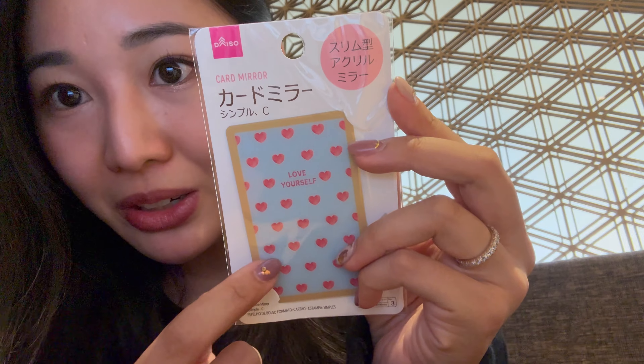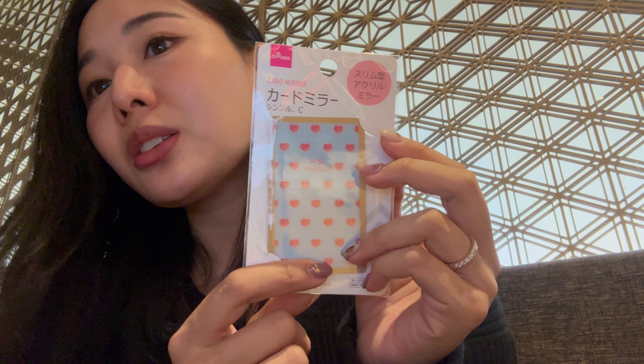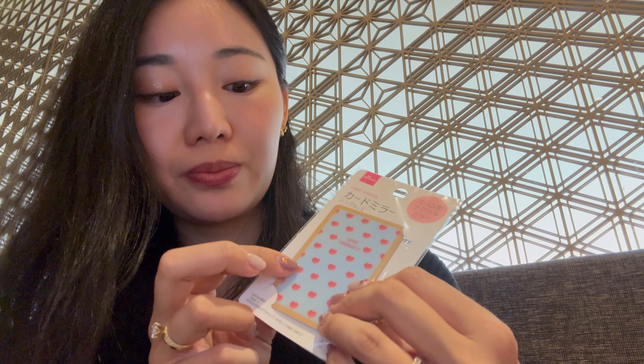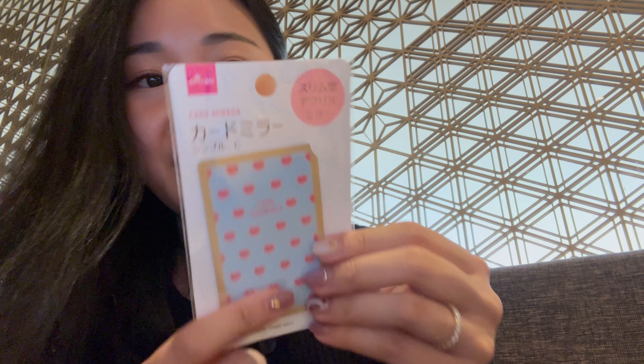Next I got this, which is really useful: a card mirror. In Asia and a lot of countries with metro passes, people use card cases for the metro, and this is a mirror shaped like a card that you can put right in the same case.